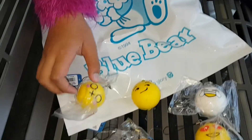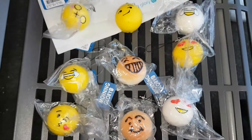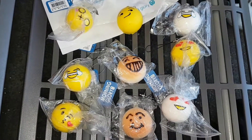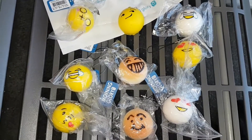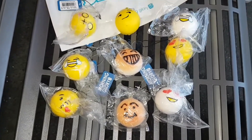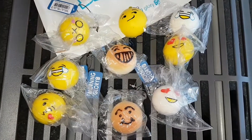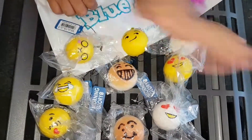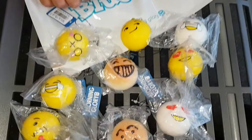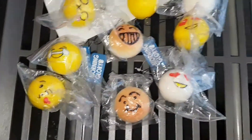So these are all the squishies I bought from Morning Glory and they're new. Make sure to like and subscribe, turn on notifications, please — okay, bye bye!